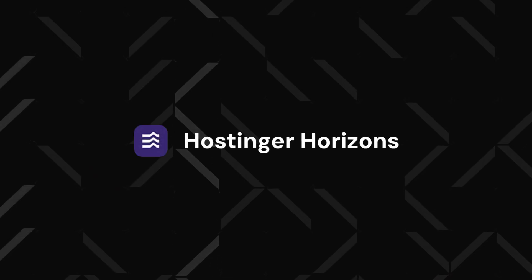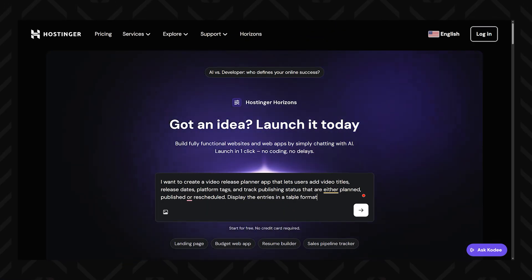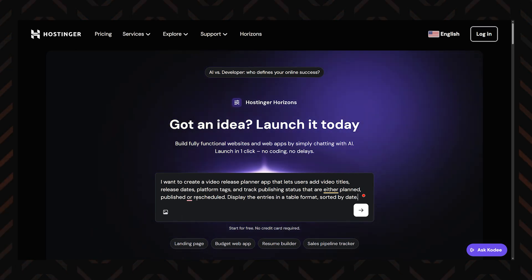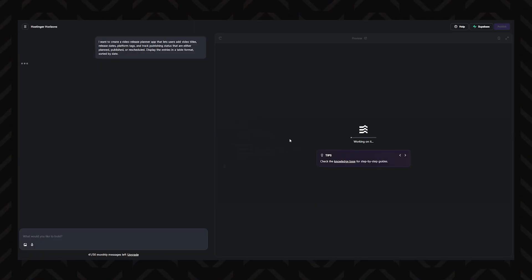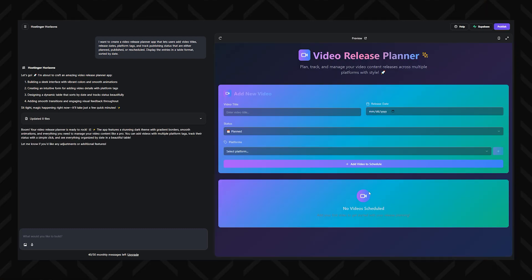To make things super easy for you, I have a tutorial on how to make an app with Horizons. Let's create a simple yet useful web application: a video release planner. This app will help content creators or teams organize upcoming video releases. Head over to Hostinger Horizons and launch a new project. Choose to start from scratch and give your app a name like Video Release Planner. Once the workspace loads, clearly describe your idea to the AI assistant. The platform will generate a basic layout in real time and you'll see a live preview as changes happen.